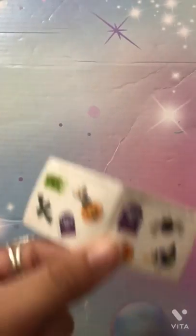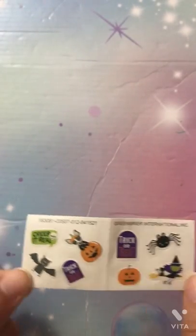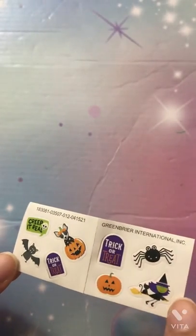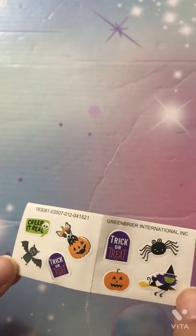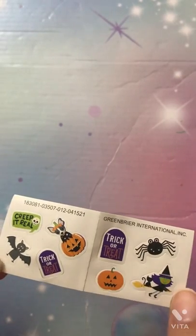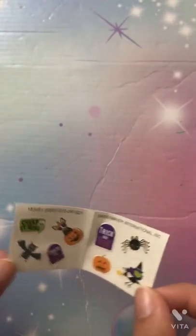And for Halloween, we have these — they're pretty recent, from last Halloween. It says 'Creep It Wheel' and 'Trick or Treat.' You know, a pumpkin with a dog, a bat, a spider, a witch with a cat and a broom — pretty cool, great for Halloween decorations. I don't really know what you're decorating, but it's pretty cool.